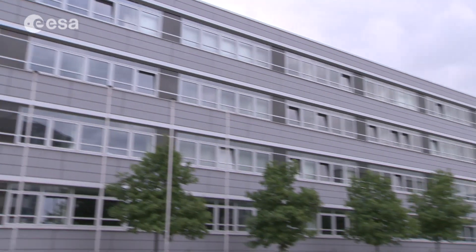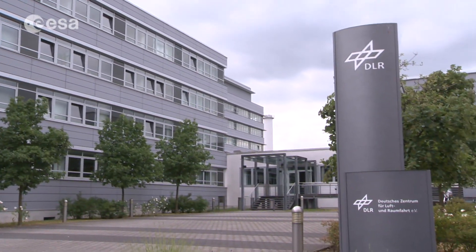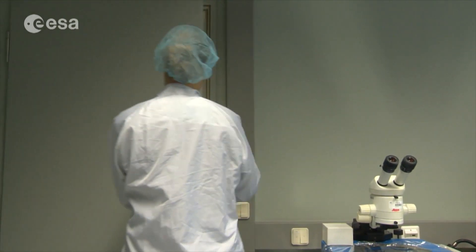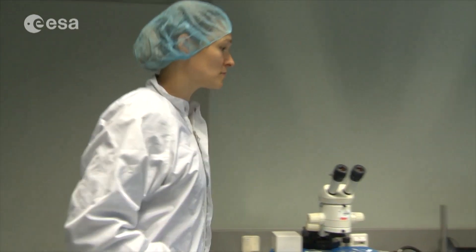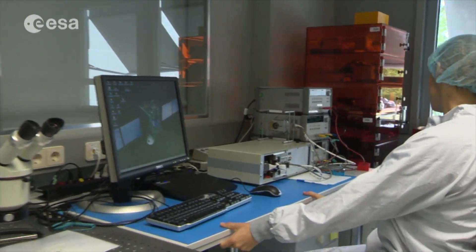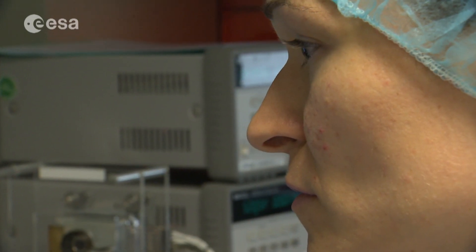The ROLIS copy is at the German Space Agency in Berlin. It's located in a clean room, where operations engineer Ivanka Pelavan generates and tests the telecommands that are sent to the orbiter and then relayed to the camera on board the lander on the comet.